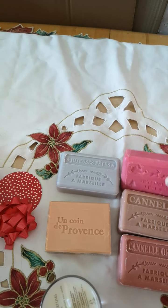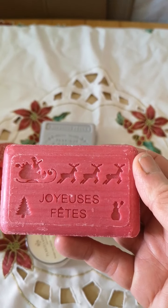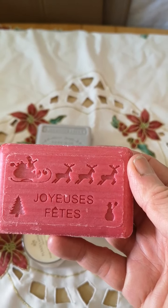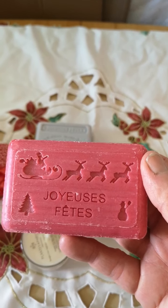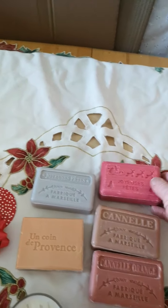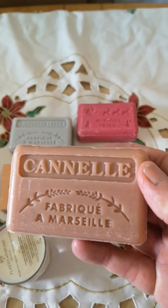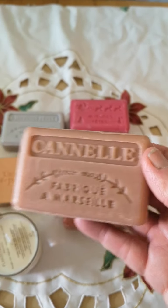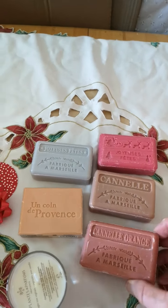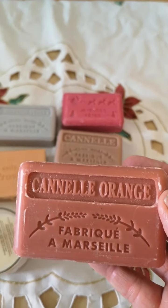The soaps: we have Santa and his sleigh, again with the Christmas message, Christmas trees, and a snowman. We have cinnamon — very popular this time of year — and cinnamon and orange. This one actually seems to go very well.